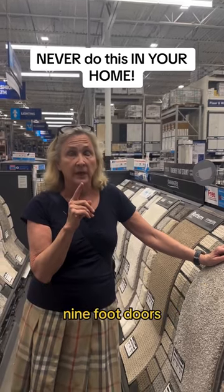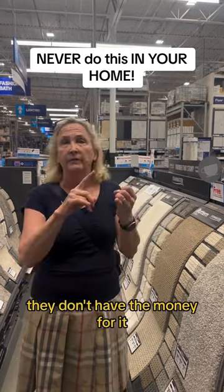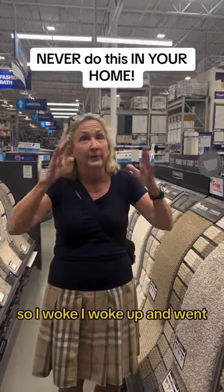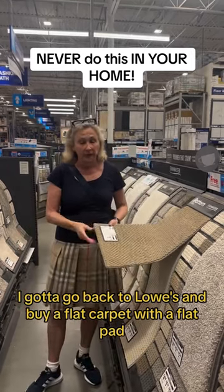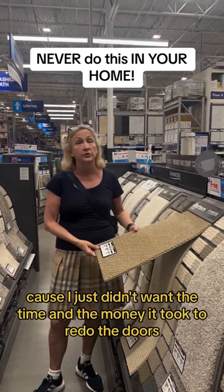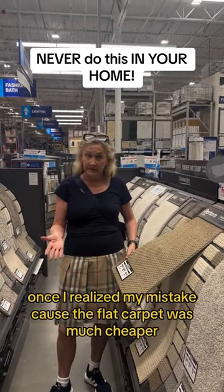They're eight to nine foot doors — they'd need to shave off the bottoms and put them back up. They don't have the money for it, they don't have the time for it. So I woke up and went back to Lowe's to buy a flatter carpet with a flat pad, because I just didn't want the time and money it took to redo the doors. It turned out perfect, actually, once I realized my mistake.